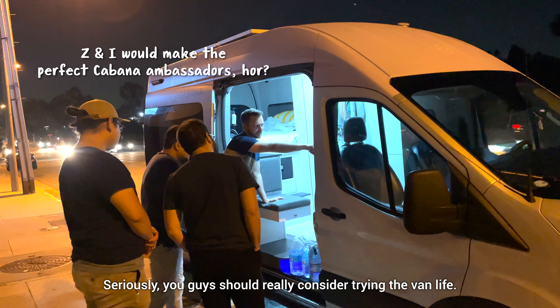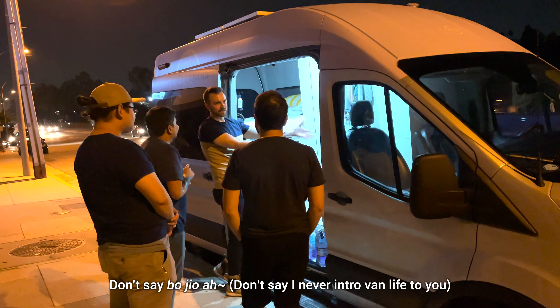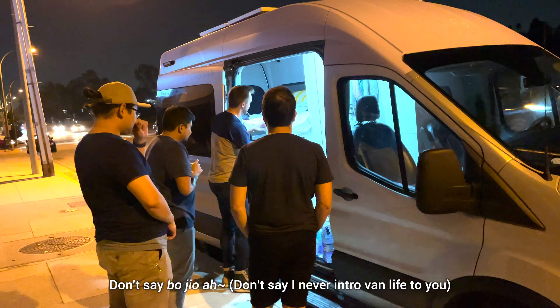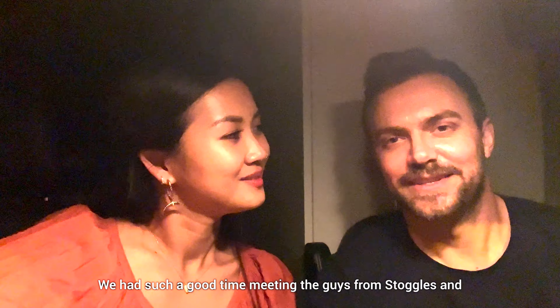Seriously, you guys should really consider trying the van life. All that has happened throughout my three weeks of van life is beyond me. So that was fun. We had such a good time meeting the guys from Stoggles, hearing their story and talking about stuff.